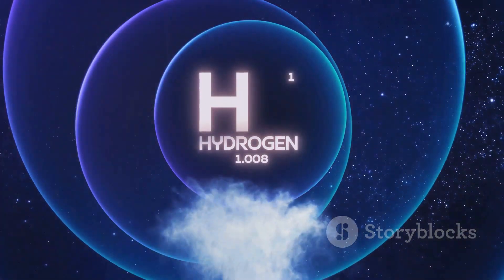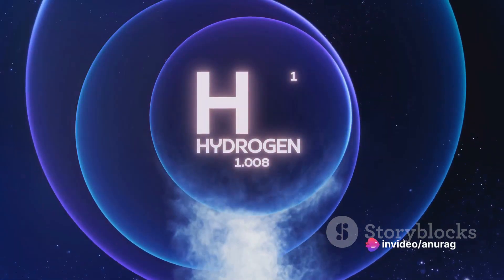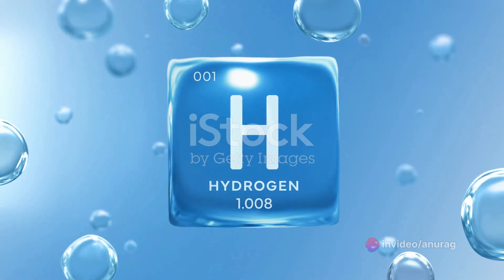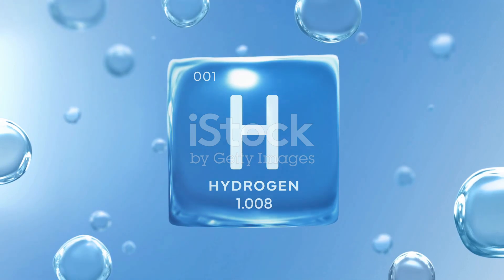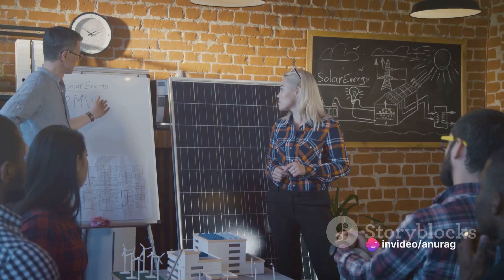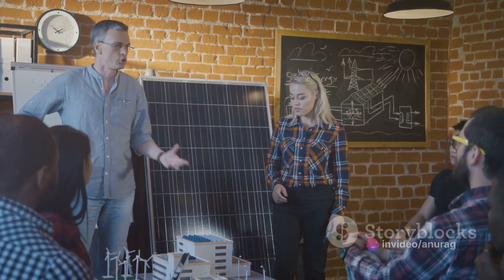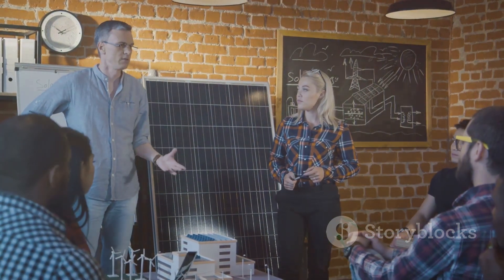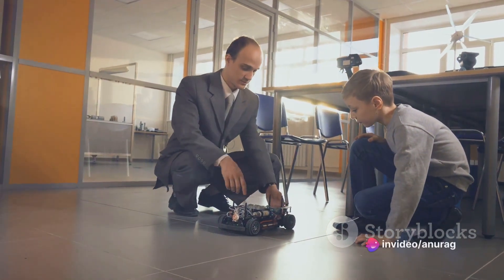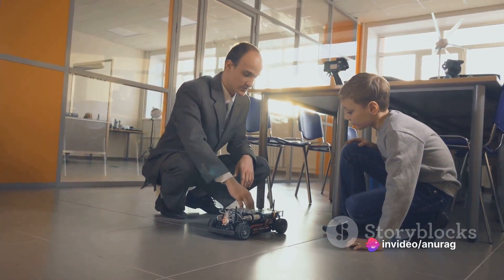Next up, we have storage. Unlike some forms of renewable energy such as wind or solar, green hydrogen can be stored for long periods. This means it can be produced when conditions are most favorable, stored, and then used when needed. It can be compressed, liquefied, or even stored in solid form, making it a highly versatile energy carrier. Green hydrogen is also incredibly flexible in its uses — it can be used to generate electricity, to power vehicles, and to heat homes. It can also play a key role in industries that are hard to decarbonize, such as steel and cement production, where it can replace fossil fuels.